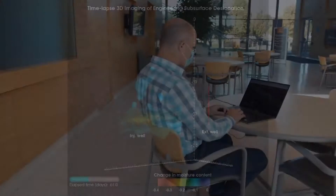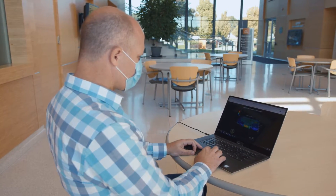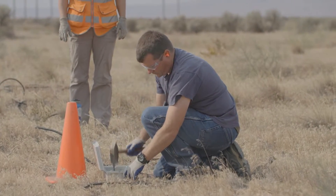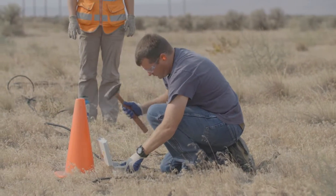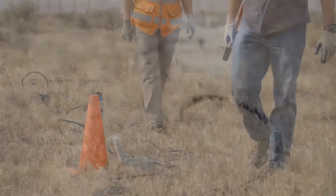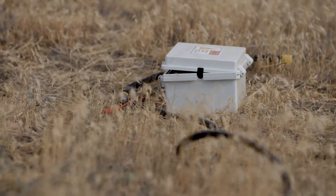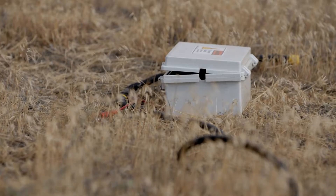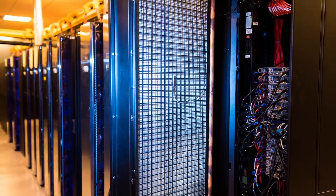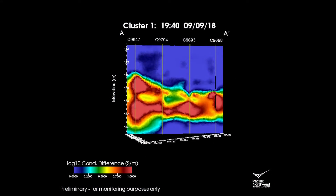Pacific Northwest National Laboratory computational geophysicists developed their real-time four-dimensional subsurface imaging technology. Electrodes inserted into the top layer of soil inject low-level current into the ground in a process called Electrical Resistivity Tomography, or ERT. Sensors measure the corresponding changes in the soil voltage and send the data back to a supercomputer at PNNL. Through a myriad of complicated mathematical equations, the E4D software transforms the data into time-lapse images.